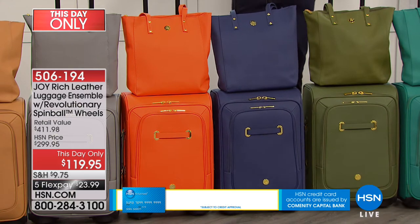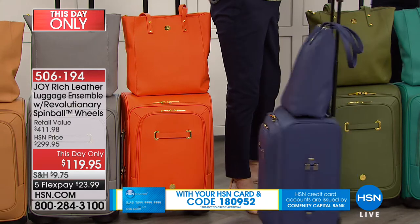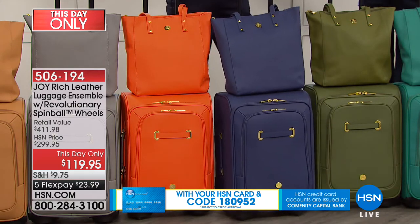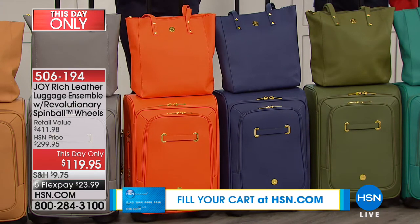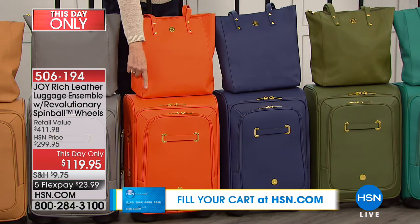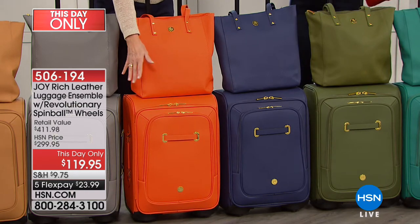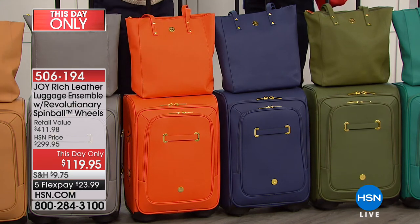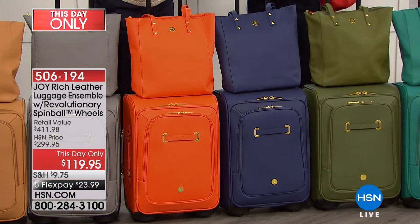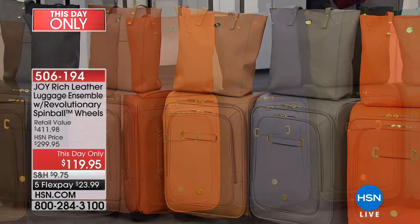I'm standing in front of the navy and I was just loving it with my outfit. Then the orange — how much fun is orange luggage? And by the way you're getting the luggage cover, which I'll show you in a second. If you're looking at this orange and going oh I don't know, is it going to get dirty? Don't worry about it — it's durable, it's real leather, and it comes with a color-coordinated luggage cover so you'll be able to protect it. It'll be just as beautiful as when you take it out of the box.